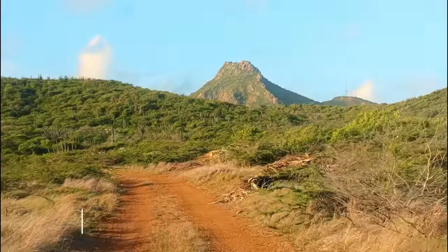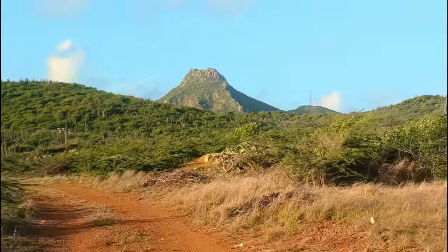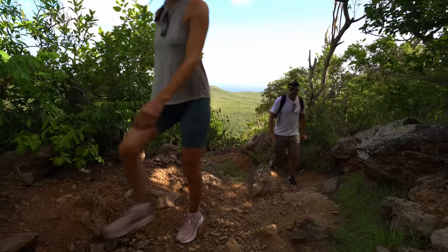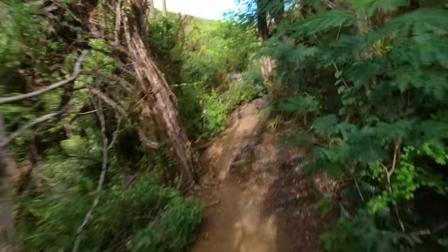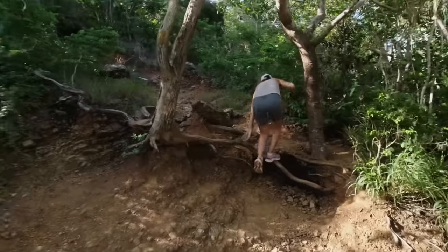Number three: climbing Mount Christoffel. This is the highest point in Curaçao that we couldn't help but climb. The trail is quite a challenge in places, but the view from above compensates for the earlier effort. The route takes between 2 and 3 hours in total and leads through a frequently changing landscape, from a quiet forest path to almost rock climbing.